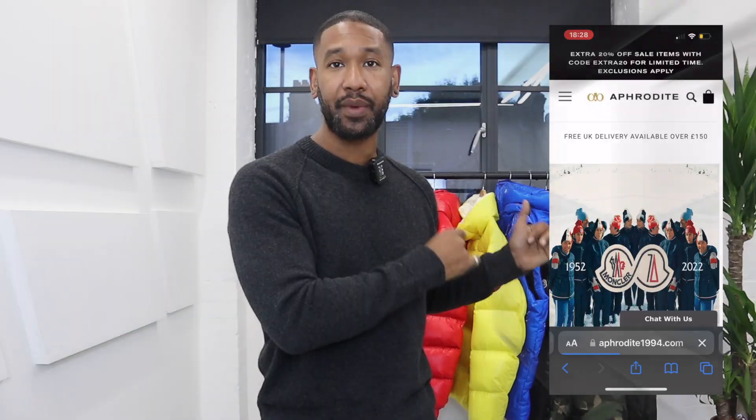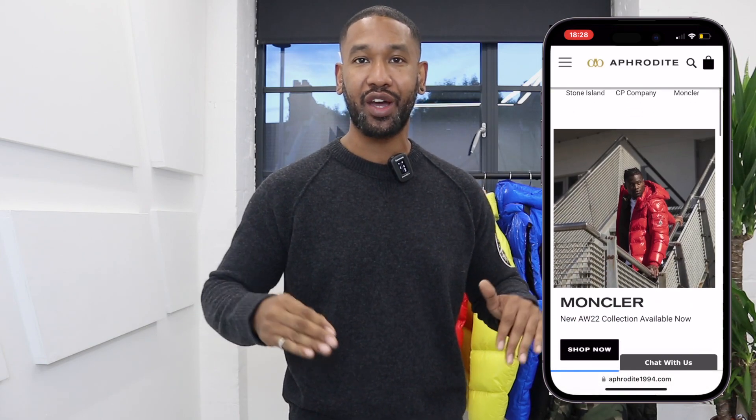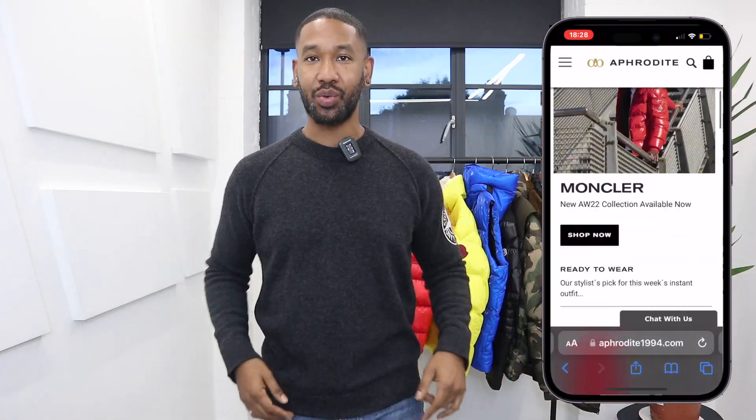In this particular collection video, I'm going to be mixing it up. This is going to be a Montclair edition. As you can see, I've got tons of Montclair on the rails, so I can't wait to get into this video for you guys. Some of the items were sent over from Aphrodite 1994 — if you see anything you like from Aphrodite, go to the links below to purchase. Without further ado, let's get straight into it.